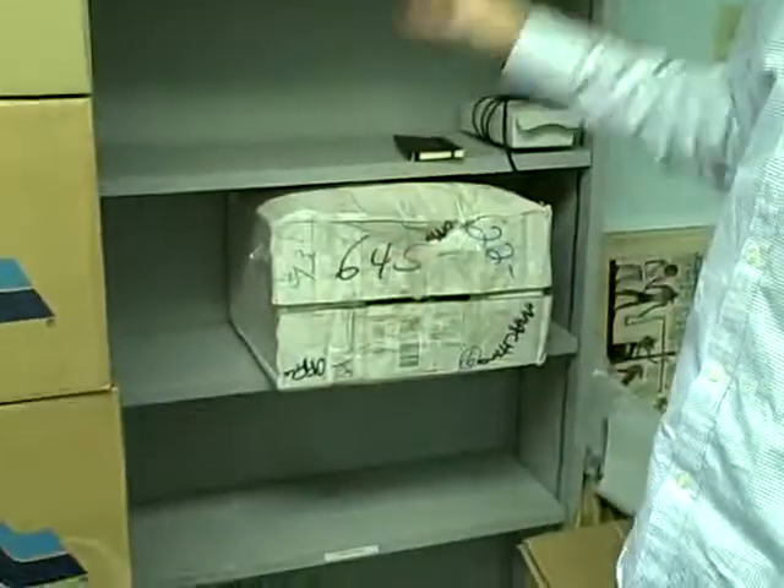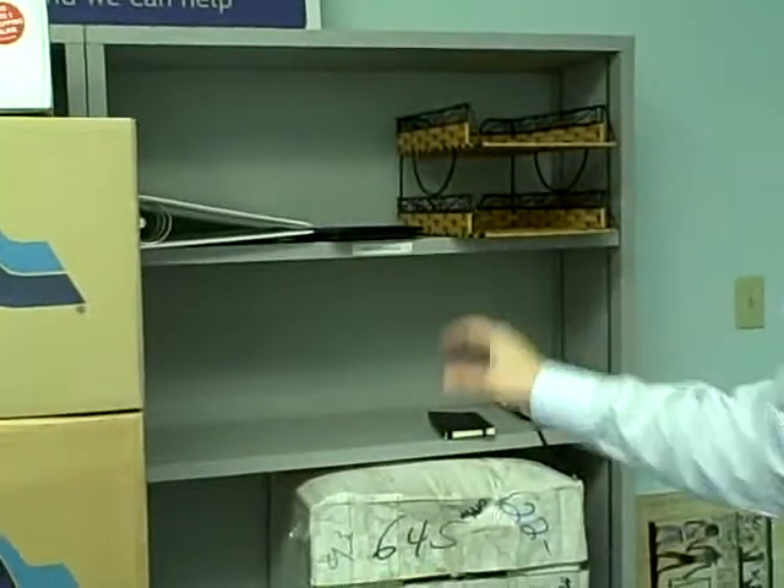I've also got these shelving units here. You can see there's two that are identical. These are awesome shelving units for putting books, anything like that on there. The shelving units are $25 each.